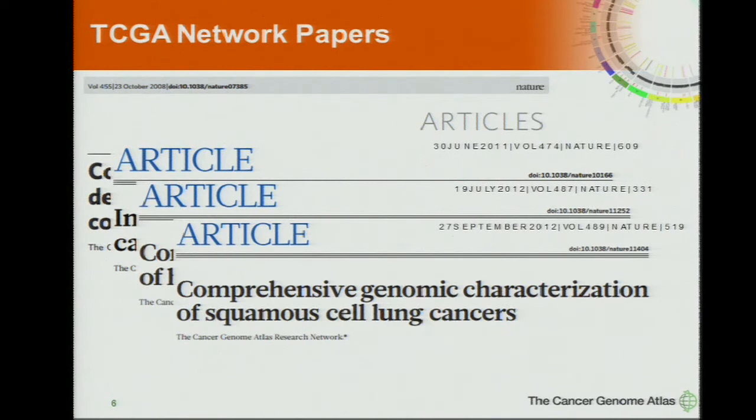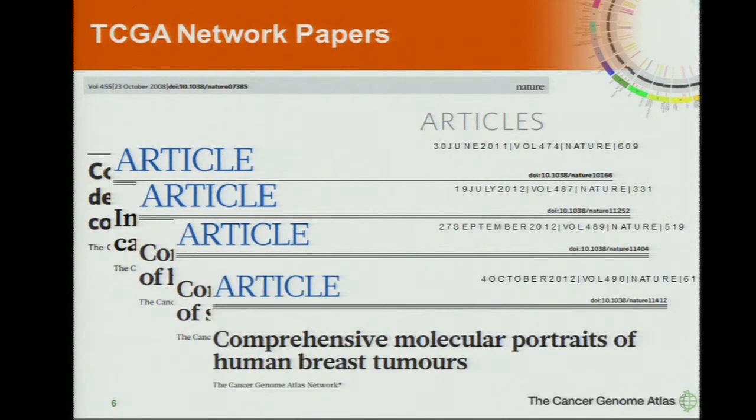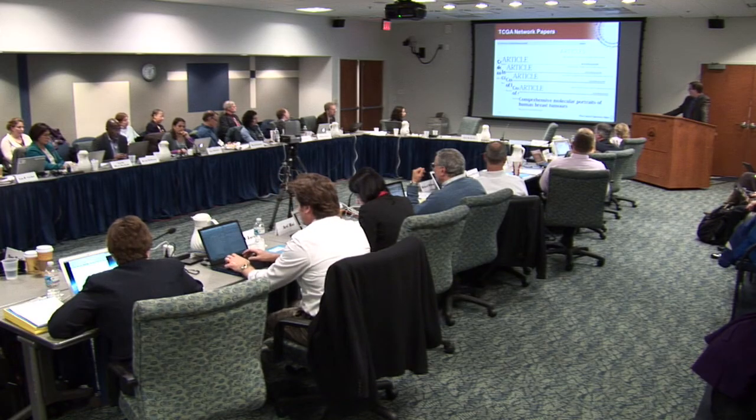In September, the genomic characterization of squamous cell lung cancer was published, and then the next week the comprehensive molecular portrait of human breast tumors — the one that Eric mentioned in his director's report. Each of these papers gets a lot of deserved attention — in each case, novel discoveries. I want to go into some of the clinical ramifications of each of these papers.